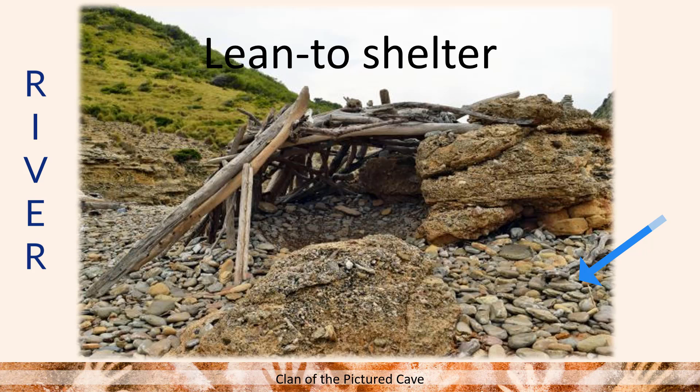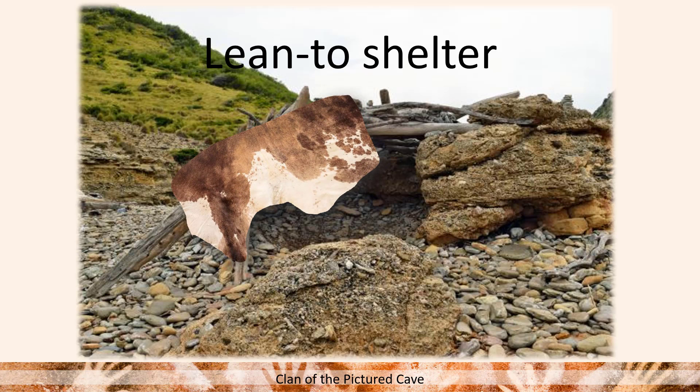Of course, remember it was a hide-covered lean-to, so I wasn't able to find one that was hide-covered. But if you wait for it, some really cool animation is going to cover this with a hide — and there you go, wasn't that awesome? So this is a hide-covered lean-to.